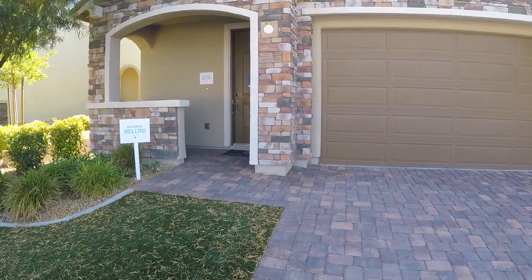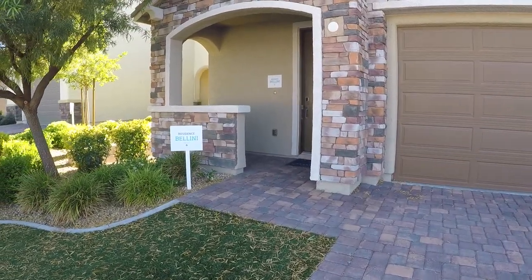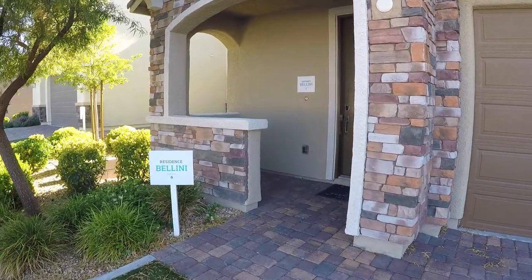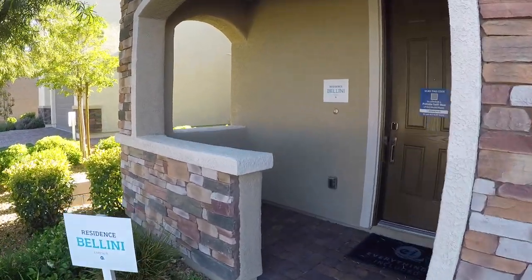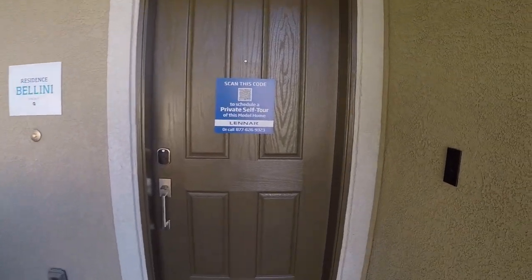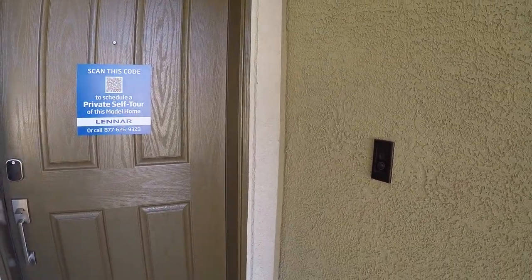If you'd like to see any other homes in the area, or even models and resales, all my info will be in the description below, as well as my app. If you could do me a huge favor and hit that like and subscribe button, it really helps me out. You will also get a Ring doorbell with the home — that is standard.